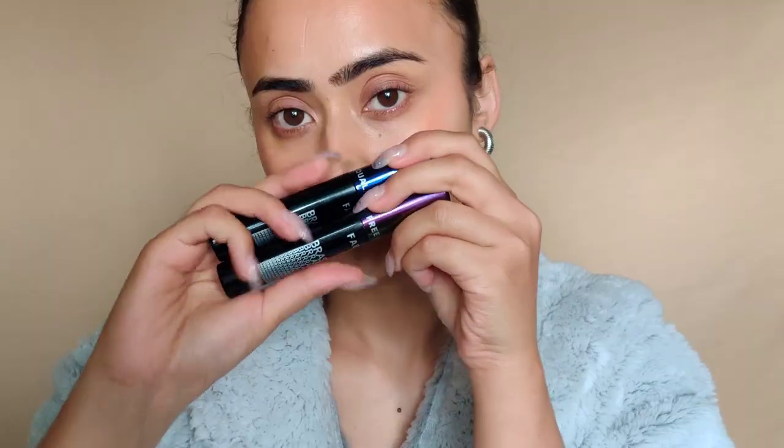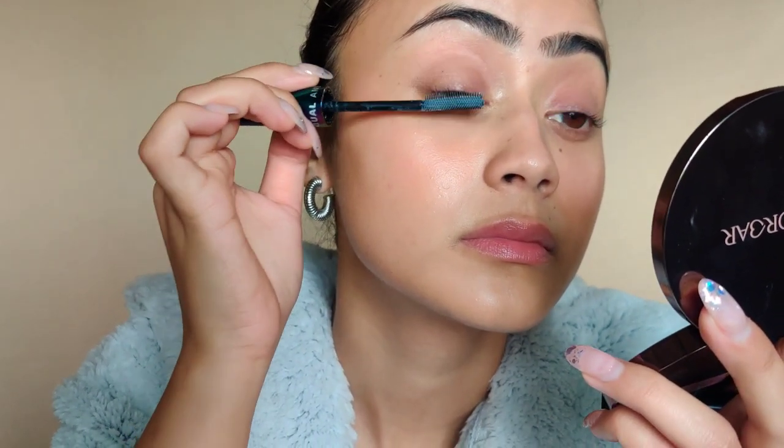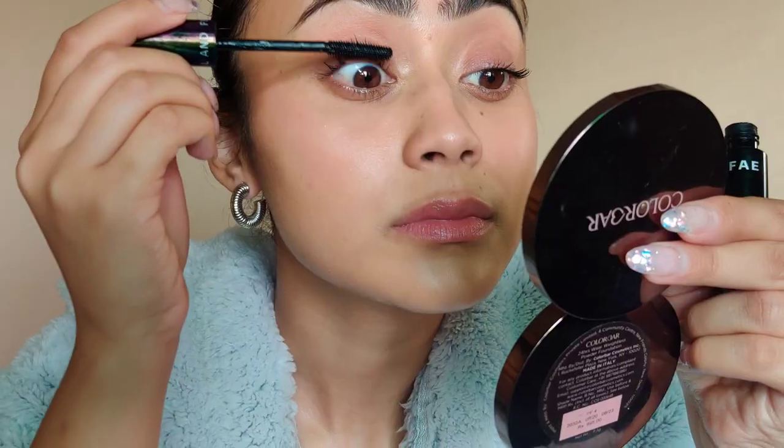I remember liking the regular Brash mascara a lot when I first used it, and I still like it — which means it is a good product. This gives me really fluttery, long lashes — very very fluttery and lengthening, really separating, but also something I can use on a day-to-day basis. It does not clump my lashes, which is the number one thing for me. If you don't want the primer, that's totally fine — you can just go for the regular Brash mascara. It has a wet formulation, worth noting. Fe Beauty as a brand I really, really like.